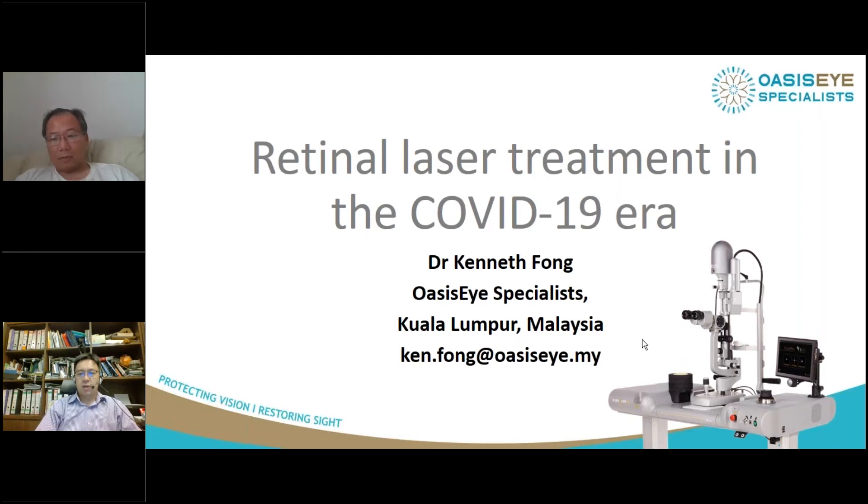I'm going to cover what's topical going on now. As you know, we are having a COVID pandemic crisis. All of us are stuck doing webinars and things like that. So basically, where do we go from here in retinal laser treatment?